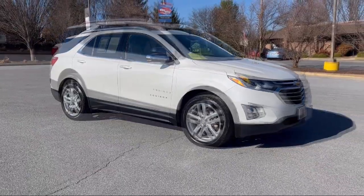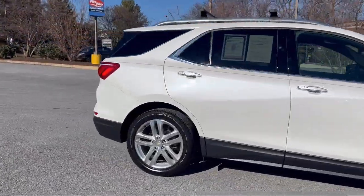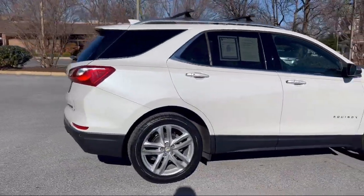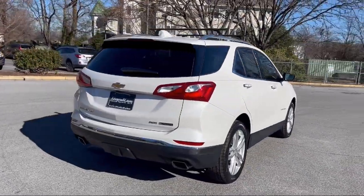It comes equipped with a center front console with armrest and storage, pre-collision warning system visual warning, front overhead console, dual front airbags, and satellite communications voice-guided directions.